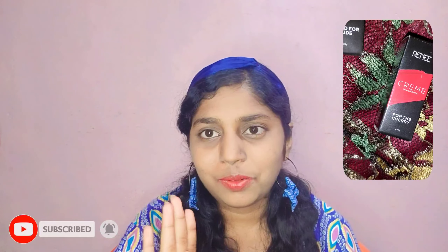Coming to the lipstick swatches, I think I have four shades and only two are good on me. Two shades are not at all good — I really don't like them.